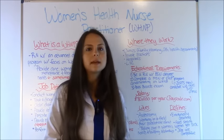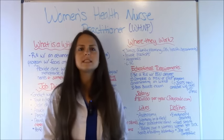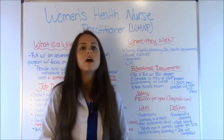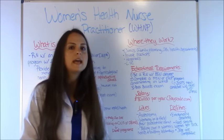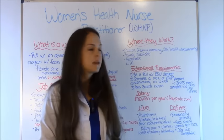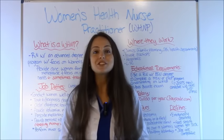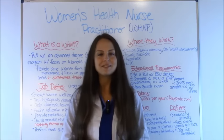On the dislikes side, the job can be emotionally draining. A lot of people report that it's hard seeing women get diagnosed with breast cancer or ovarian cancer, and seeing women dealing with fertility problems. Also, the jobs are competitive compared to other nurse practitioner specialties. That is the job overview for a women's health nurse practitioner — be sure to check out other specialty videos about nurse practitioner programs, and please consider subscribing to this YouTube channel.